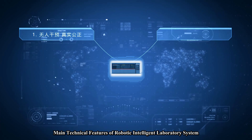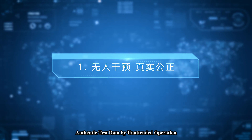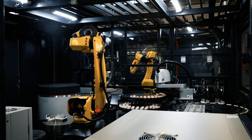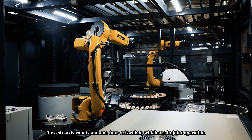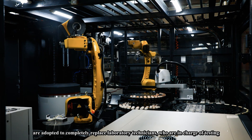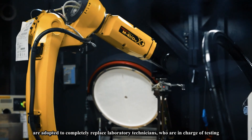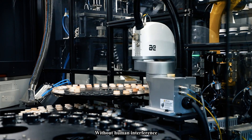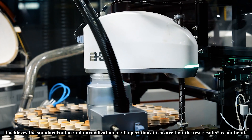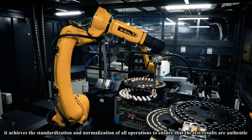Main technical feature one: authentic test data by unattended operation. Two six-axis robots and one four-axis robot in joint operation are adopted to completely replace laboratory technicians in charge of testing without human interfering. This achieves the standardization and normalization of all operations to ensure that the test results are authentic.